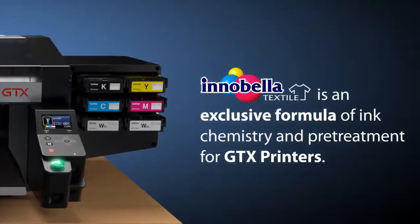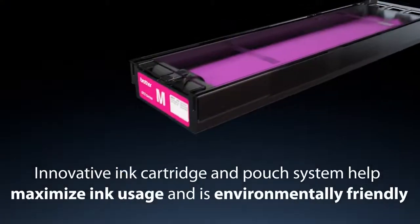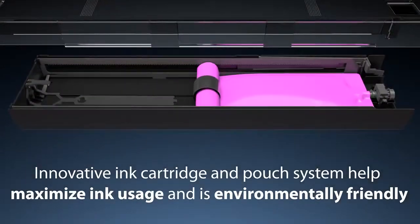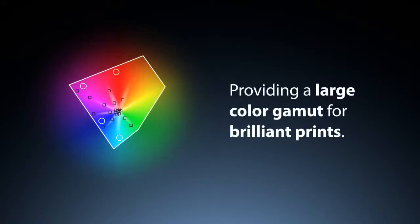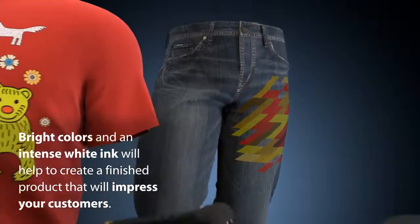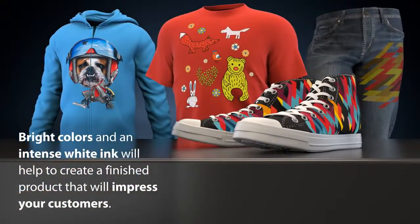Innobella Textile is an exclusive formula of ink chemistry and pre-treatment for GTX printers. The innovative ink cartridge and pouch system helps maximize ink usage and is environmentally friendly, providing a large color gamut for brilliant prints.